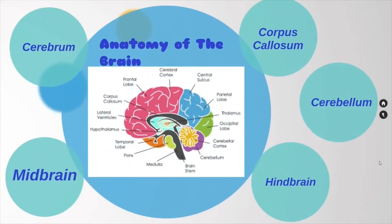So let's get into the anatomy of the brain. This might be a review for some of you who had Mrs. Boots in eighth grade, and it might be completely new to the rest of you. So let's start.